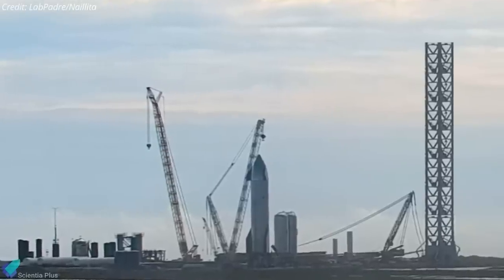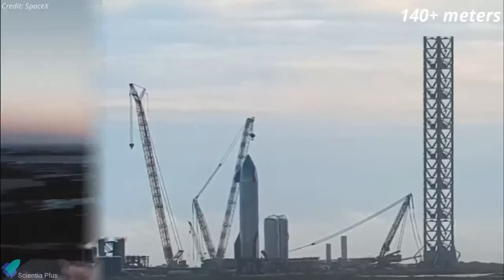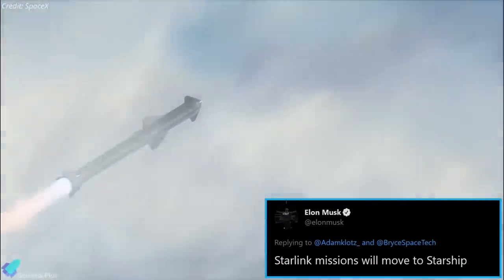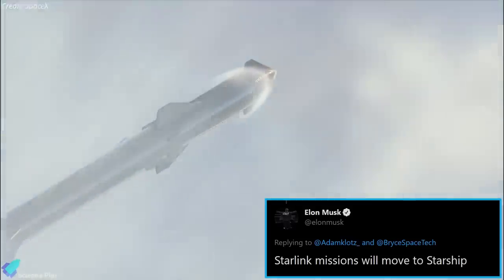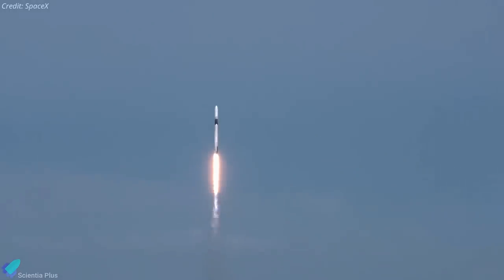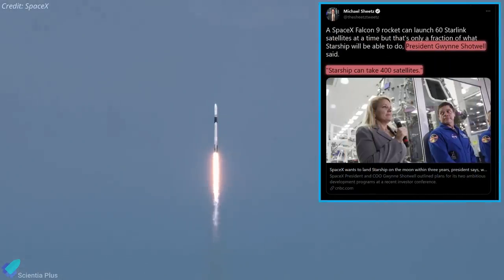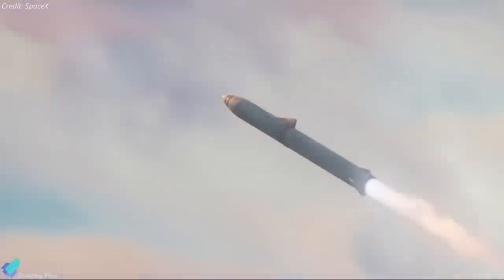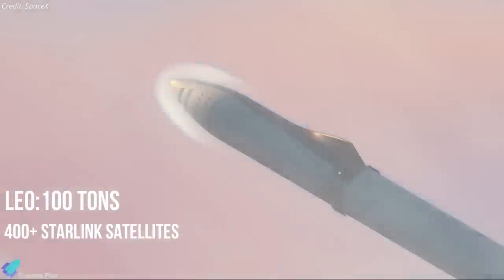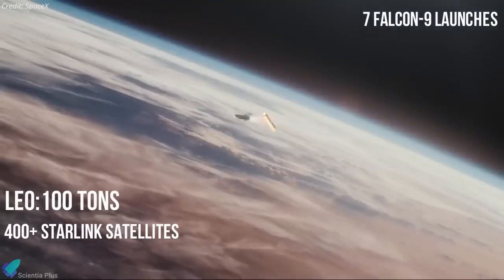In a recent tweet, SpaceX CEO Elon Musk mentioned that SpaceX is planning to launch Starlink internet satellites on a Starship rocket, eventually fully replacing Falcon 9's role in the constellation. Since dedicated Starlink launches began in May 2019, SpaceX has made it clear that the company would ultimately transition from Falcon 9 to Starship for maintaining the Starlink constellation. Starship, which has a payload capacity of 100 tons to low Earth orbit, can carry more than 400 Starlink satellites in a single launch — equivalent to approximately seven dedicated Falcon 9 missions.